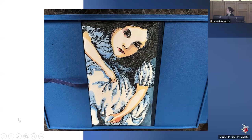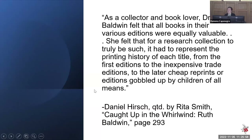Something I didn't even realize we had until I was pulling books for tomorrow's session is an Alice's Adventures Underground with a gorgeous blue box cover — 220 standard and 22 special copies with signed prints by the colorists, and the Baldwin has copy number 18. So it's this variety of things, with different meanings of 'rare' and 'collectible,' that really comes through. As Daniel Hirsch noted about Ruth: Dr. Baldwin felt that all books and their various editions were equally valuable — a research collection had to represent the printing history of each title from first editions to inexpensive trade editions to later cheap reprints gobbled up by children of all means.